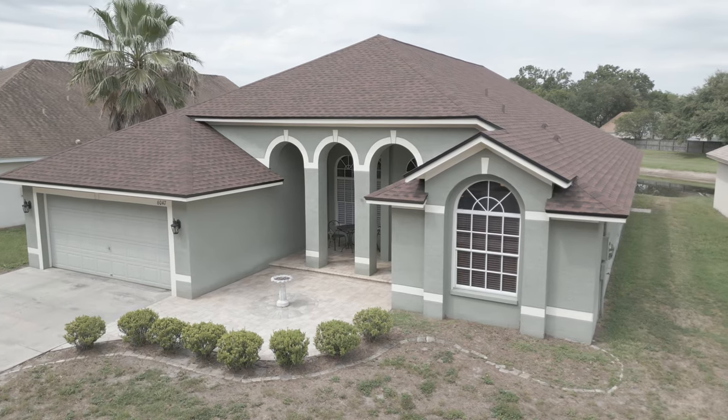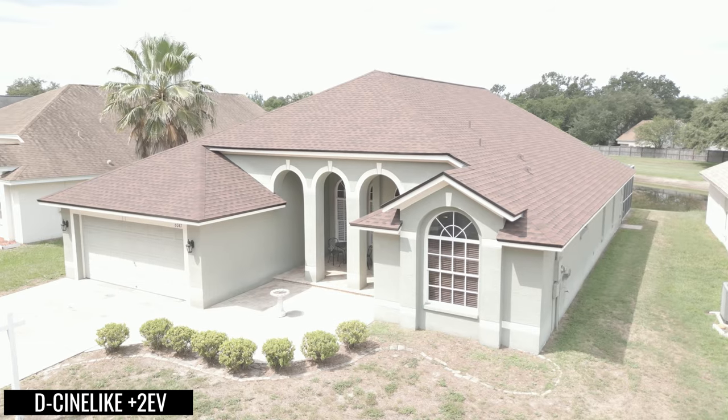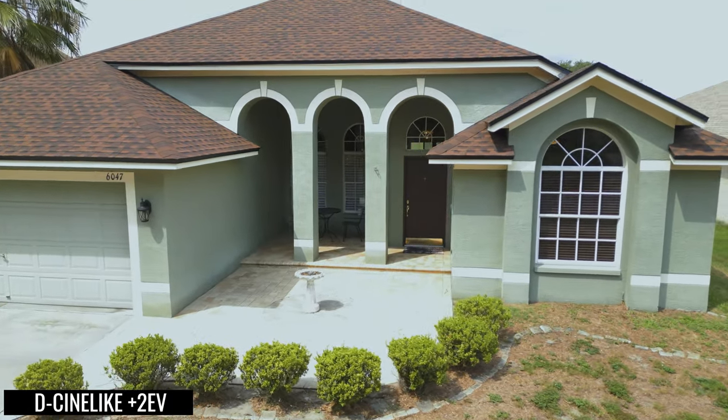Overall, I think the dynamic range from the house did look pretty good. I do prefer the D-Cinelike look more than the standard profile. However, if you plan on filming and you're not going to control your exposure manually, be sure that you do not overexpose D-Cinelike more than one stop over. Anything more than one stop over, you start getting into the territory where it's hard to recover the highlights, and you could end up with an image that is clipping. The image starts breaking down a little bit quicker than it does on the Mavic 3 — anything over one stop in D-Cinelike, it starts breaking down. So one stop over or a half stop over is going to be your sweet spot for D-Cinelike.